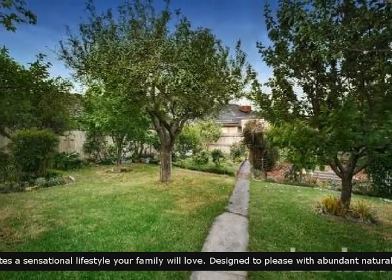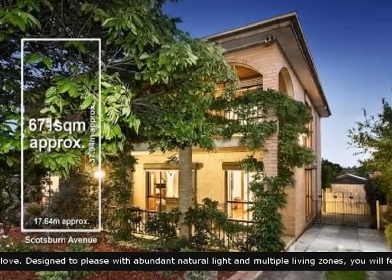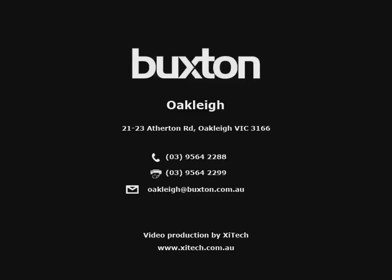A well finished rear garden that is nice in size. A fantastic property set on over 650 square metres of prime real estate. Arrange a visit today.